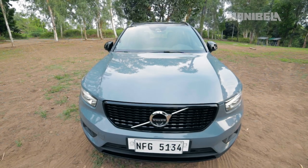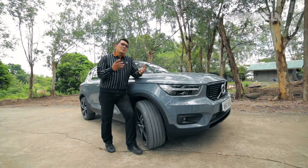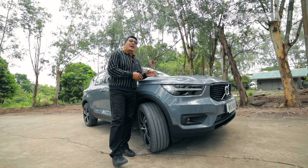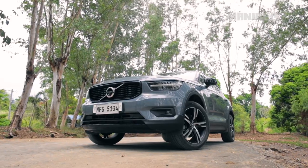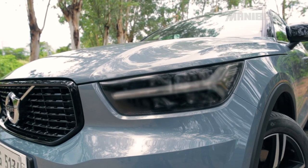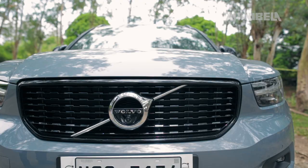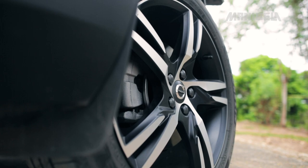Let's kick things off with the 2022 XC40's exterior. Immediately, you'll be drawn to the XC40's eye-catching look. Its sleek and spunky curvature, angles, and signature grille make it truly stand out. Kapansin-pansin din ang wheels ng XC40.